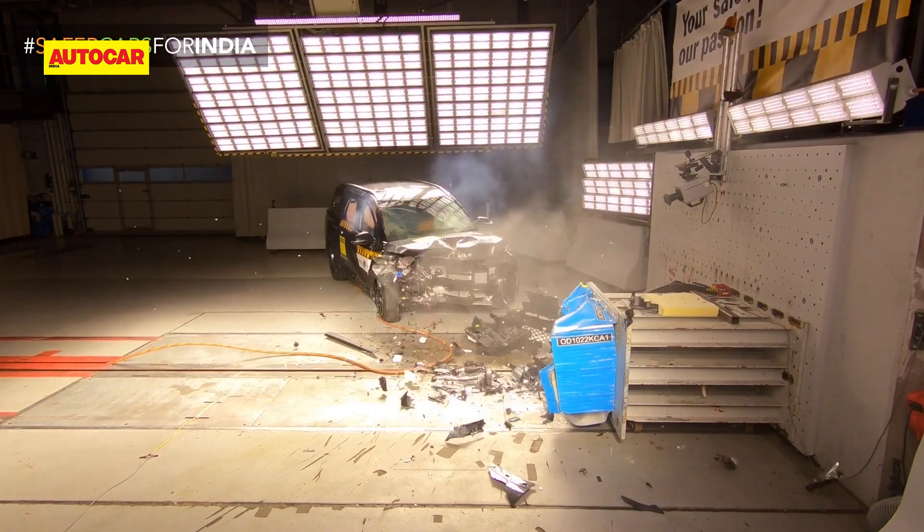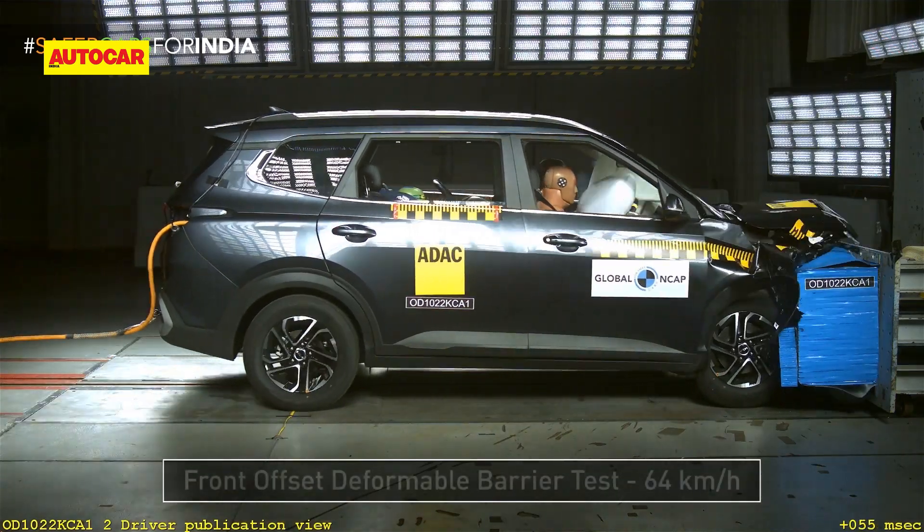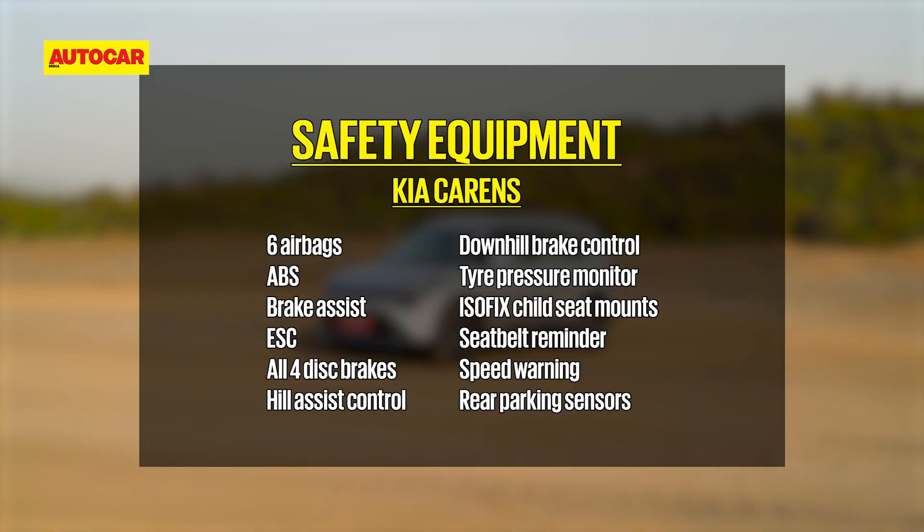Coming to the model put to the test, while a higher spec model was tested the rating holds true for the entire Carens range including base models, because all versions get six airbags, ESC and ISOFIX child seat mounts as standard — and that is over and above the current Indian regulatory requirements of ABS, dual airbags, seat belt reminders, speed warning system and rear parking sensors.